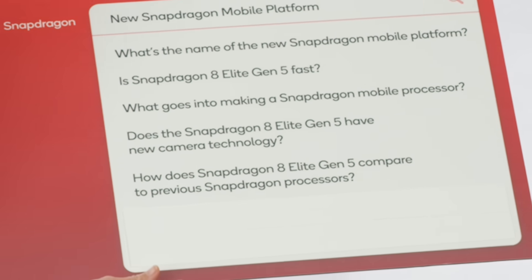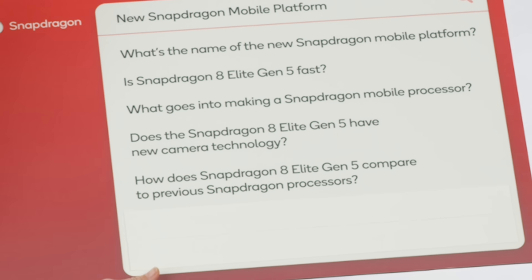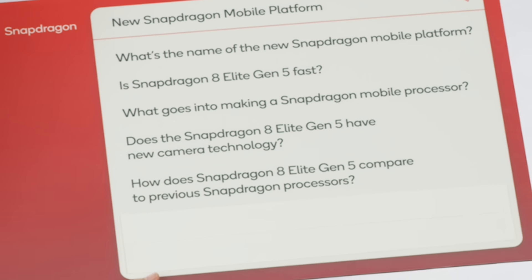How does Snapdragon 8 Elite Gen 5 compare to previous Snapdragon processors? We've been able to produce really incredible speed increases: 20% better on the CPU, 23% better on the GPU, 37% better on the AI processor. Really whole new kinds of capabilities that you'll be able to experience with this new platform. Performance wins all around.